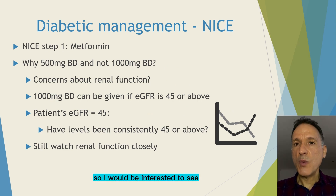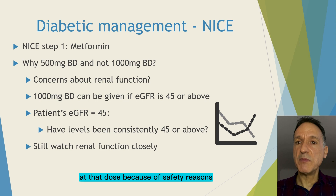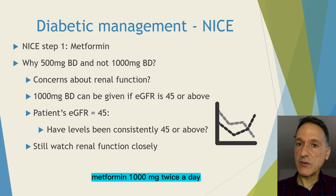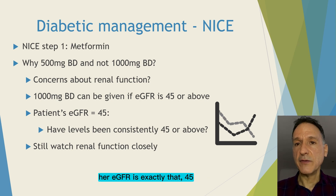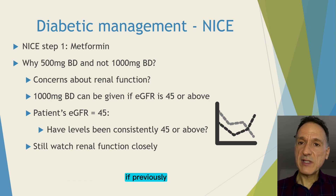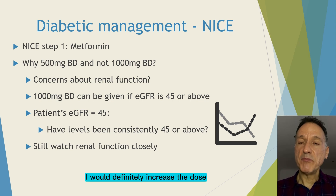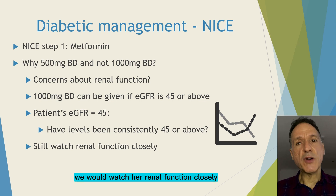I would be interested to see why she is only on 500 mg twice a day instead of the full dose of 1000 mg twice a day. I would first look to see if it has been kept at that dose because of safety reasons, for example because of her renal function. You can prescribe metformin 1000 mg twice a day to anyone with an eGFR of 45 or above. Her eGFR is exactly that — 45. Because of being right on the limit, I would want to look back and see what her previous renal function tests have been. If previously the eGFR has been bumping along the high 40s or 50s, I would definitely increase the dose, as the drop to 45 could be just a temporary blip, though we would watch her renal function closely.